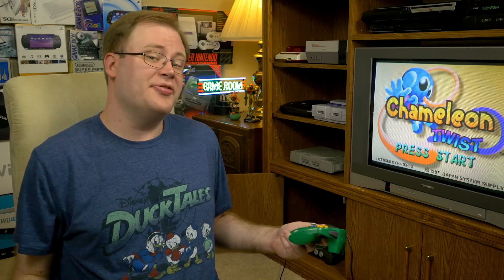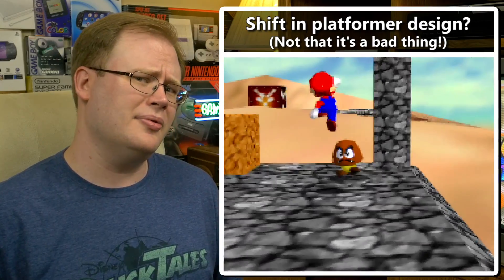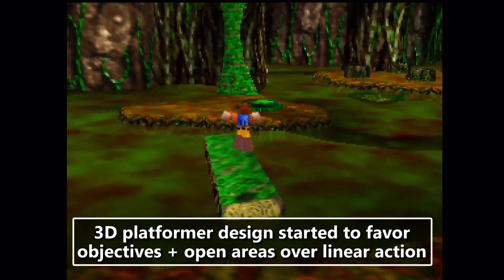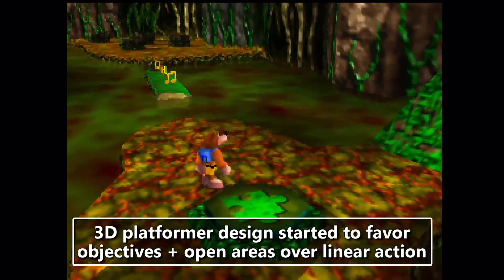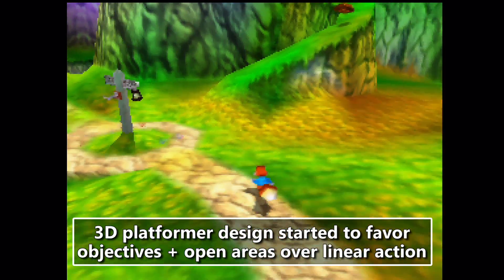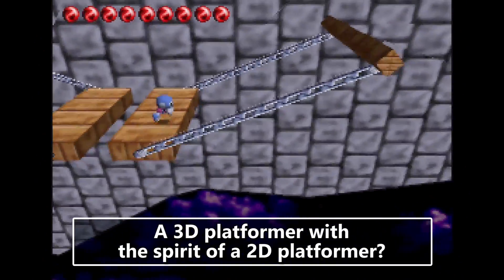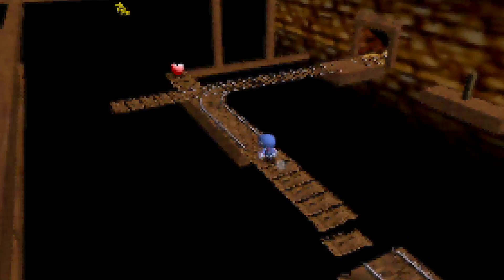Chameleon Twist was released in the age of 3D platformers, but I think it deserves special recognition for living up to the platformer moniker. The most famous platformers on the N64 aren't really platformers in the traditional sense — while they do have a lot of jumping, games like Banjo-Kazooie are really more about exploration and discovering things in the environment. Chameleon Twist, on the other hand, is something of an oddity in its generation for being designed around linear levels and more traditional sorts of platforming challenges.